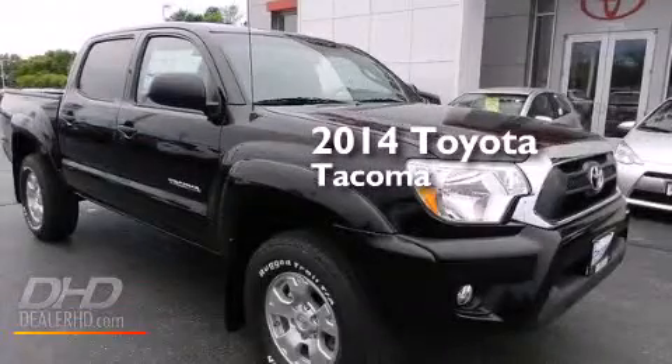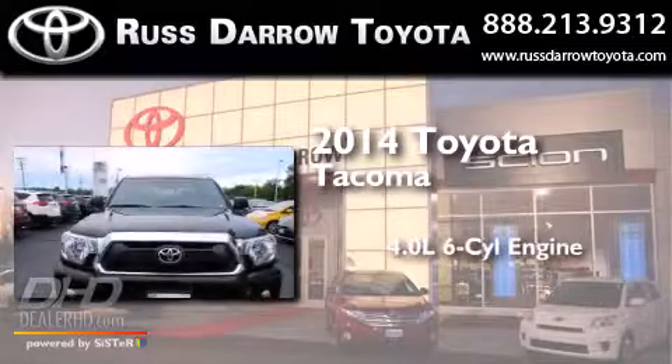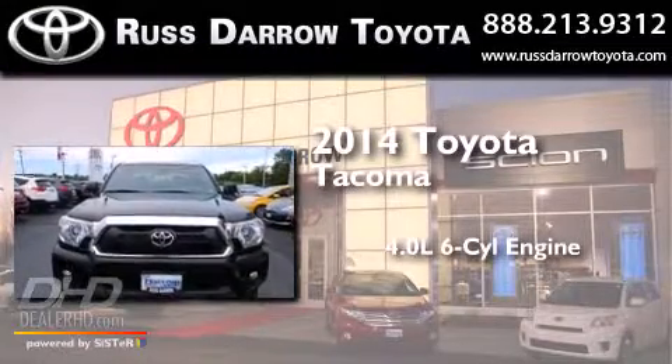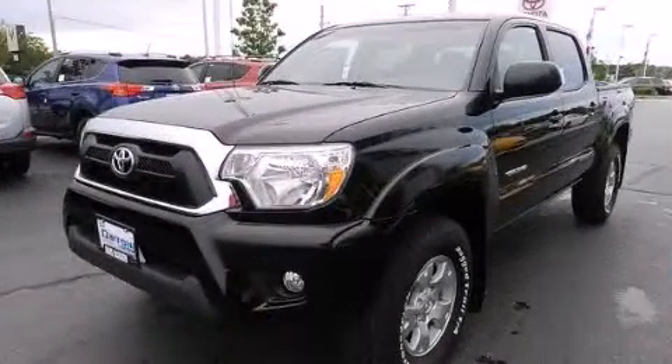This is a brand new 2014 Toyota Tacoma. It features a 4.0-liter six-cylinder engine, an automatic transmission, and the added capability of four-wheel drive.